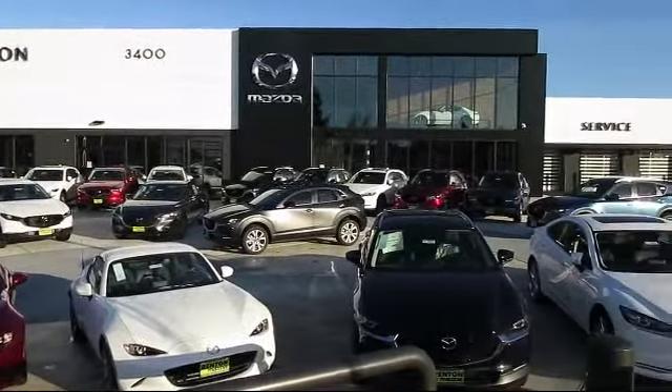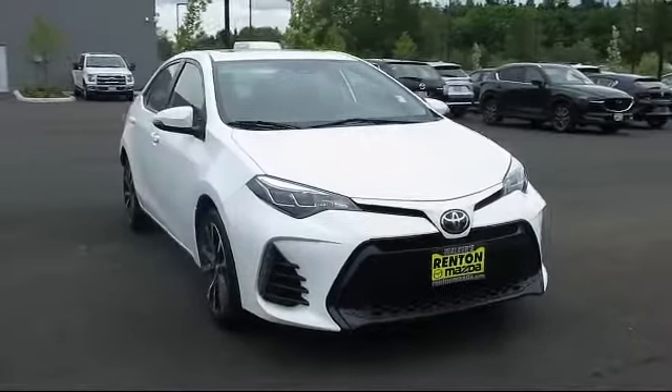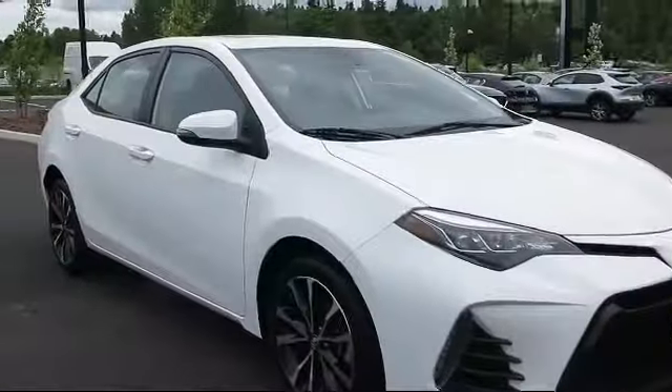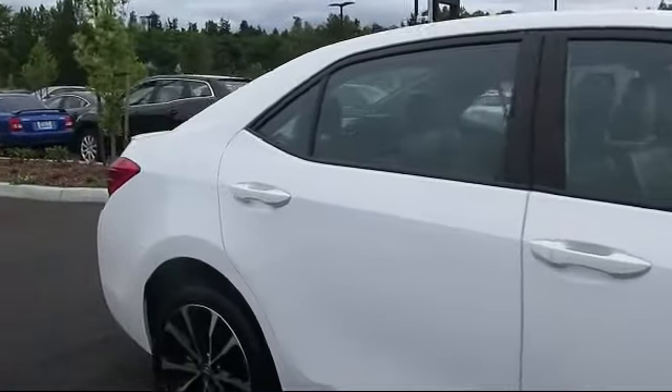Welcome to Walker's Renton Mazda. Here's a look at another vehicle from our great selection of cars, trucks, and SUVs. This one is equipped with electronic stability control, Bluetooth smartphone integration, streaming audio, tire pressure monitoring system, and dual stage driver and passenger seat mounted side airbags.